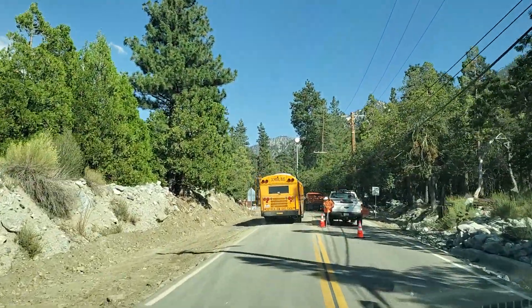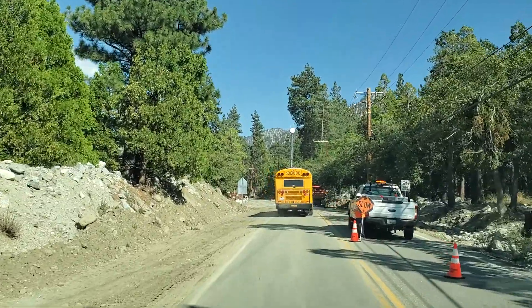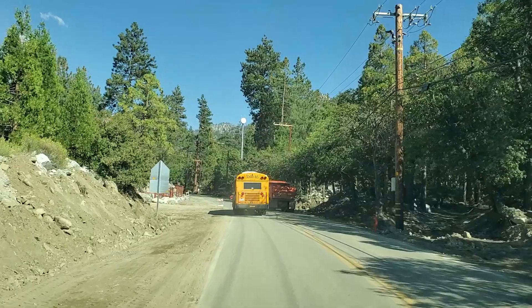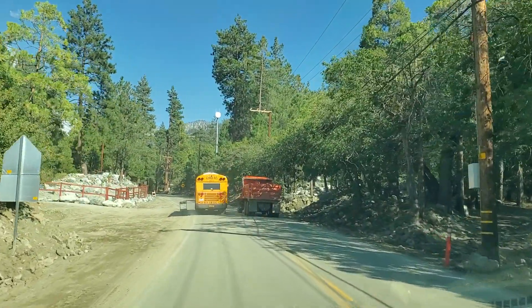Here we are, we're on probably Falls Drive, going into Torres Falls. This was the two slides here at Maumur Trailhead.